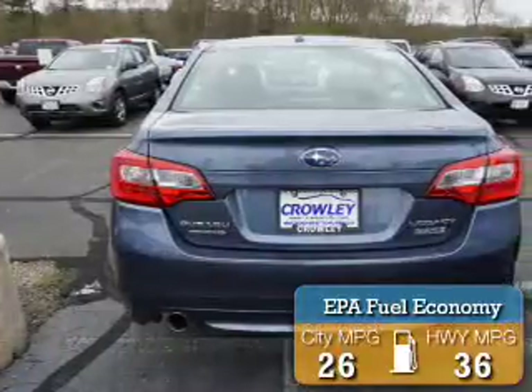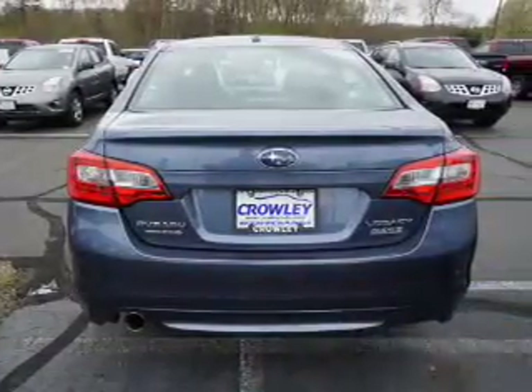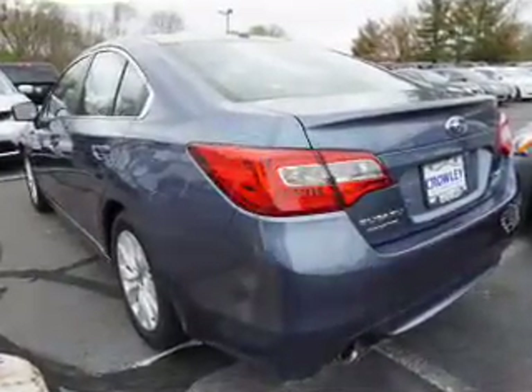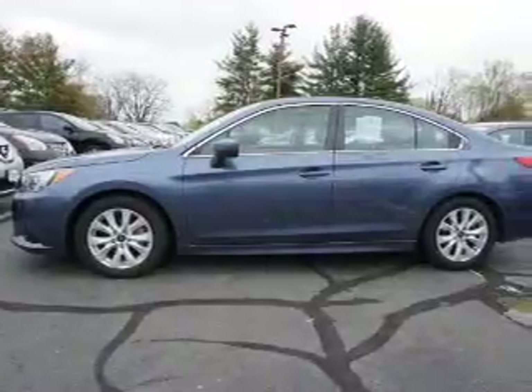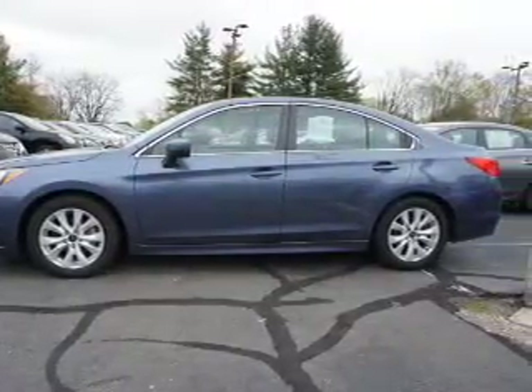Great fuel efficiency saves you money by requiring fewer trips to the gas station. The features include a power sunroof, an alarm system, independent suspension, brake assist, traction control, stability control, daytime running lights, anti-lock brakes, and hill start assist.